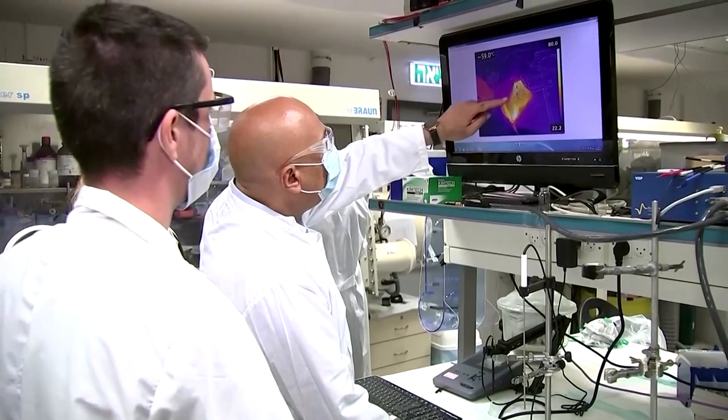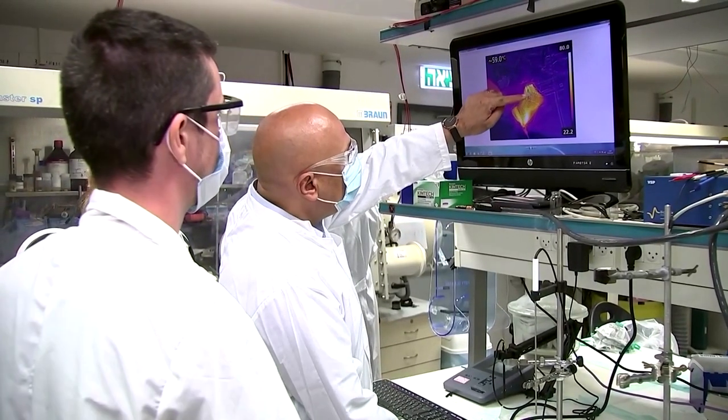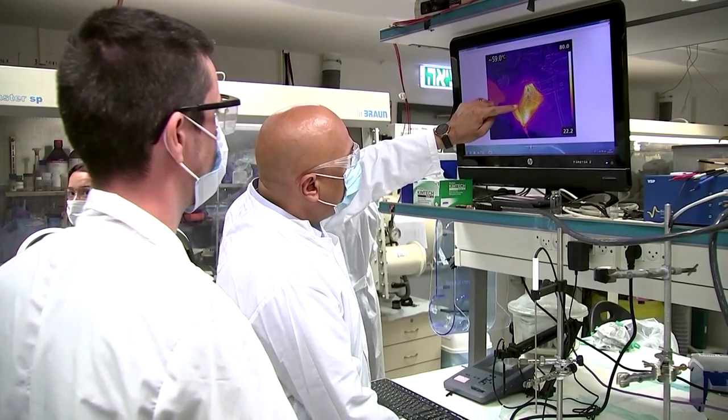Yair Ain Eli led the team of researchers at Technion University. He stated: "It's 10 watts and the temperature that we are getting here is 65 to 70 degrees — more than enough to eliminate the virus."